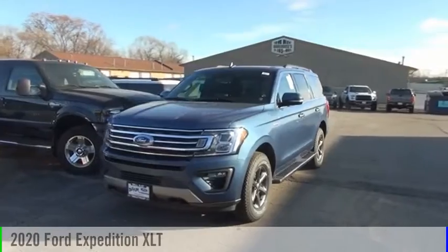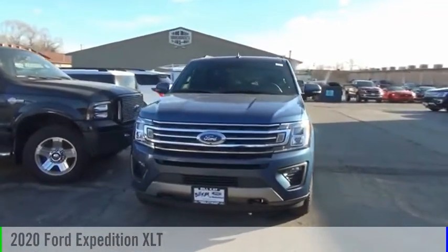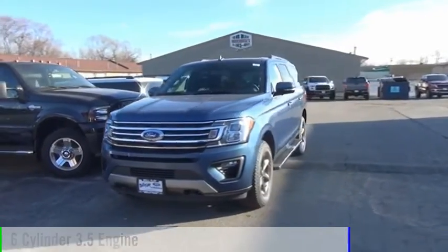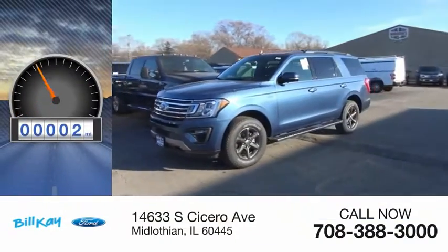Take a ride in the 2020 Expedition. This vehicle is powered by a four-wheel drive, six-cylinder, 3.5-liter engine. This vehicle has less than 100 miles.